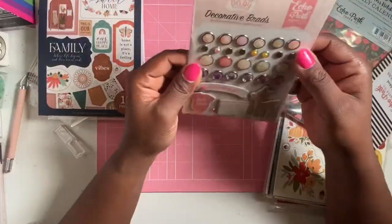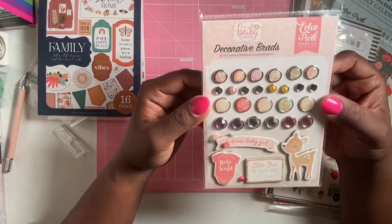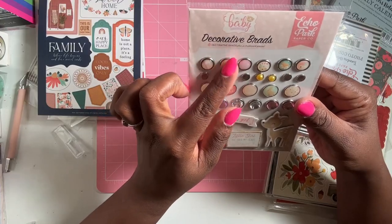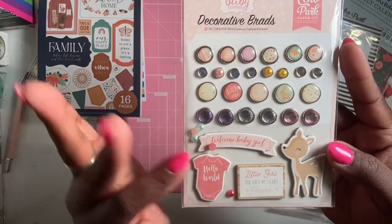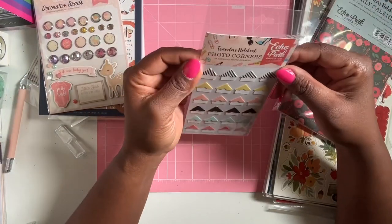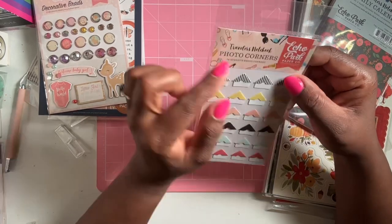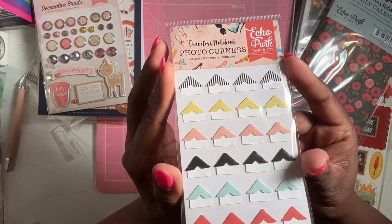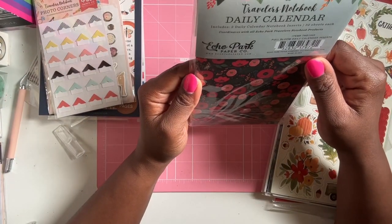I got some decorative brass from Echo Park's baby collection — 25 decorative brass plus four chipboard pieces with little jammies. That's great if you're making a baby album. I also got 24 adhesive photo corners, which I've never used before — they're used to hold your photos in place.